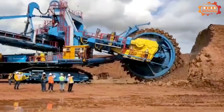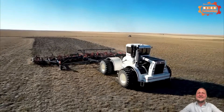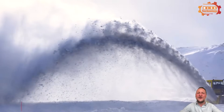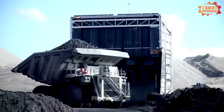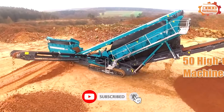Hello everyone and welcome to today's video. In this video we will explore 50 completely new high-tech heavy equipment with outstanding performance and capabilities, taking heavy equipment machines to another level.